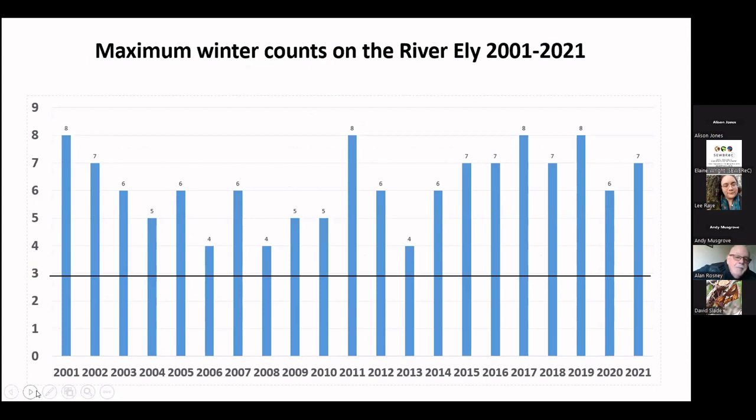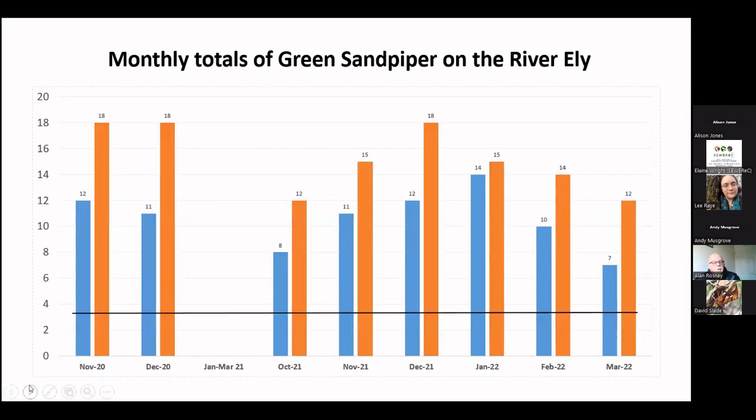This is our WeBS data going back quite a long period of time. The black line is the threshold of three, and you can see that in every particular year we have exceeded that threshold — well over the importance threshold. Our survey data over the last two winters shows the blue as the safe count and orange as the potential maximum count. On some occasions we've been seeing 18 birds on the river. This makes it the most important site in Wales, and probably the most important site in the United Kingdom for this particular species. We are keeping an eye on it and trying to get some designation for the site, but we need to get the data together first.